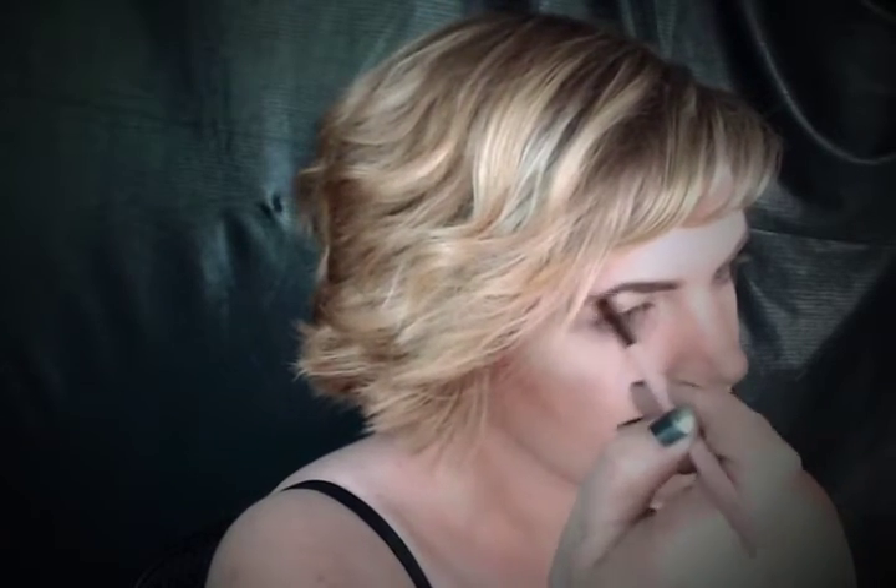We all know I love a strong brow, so go ahead and fill them in with a dark color. This will give a great contrast to your blonde wig later.